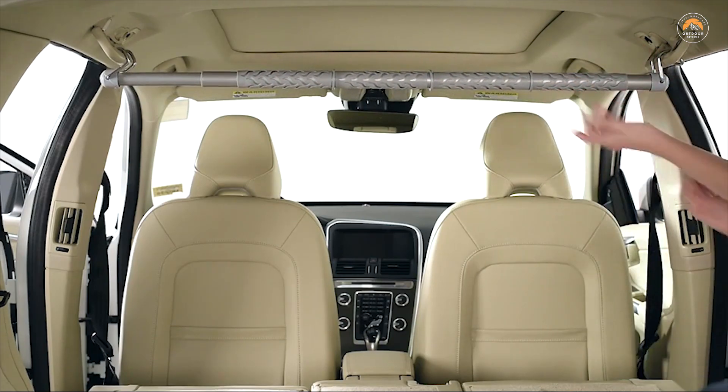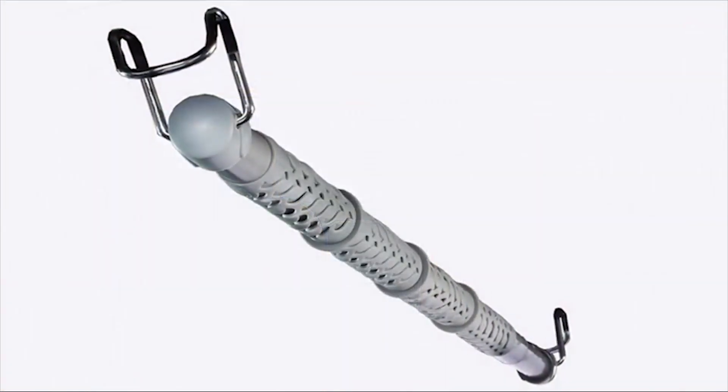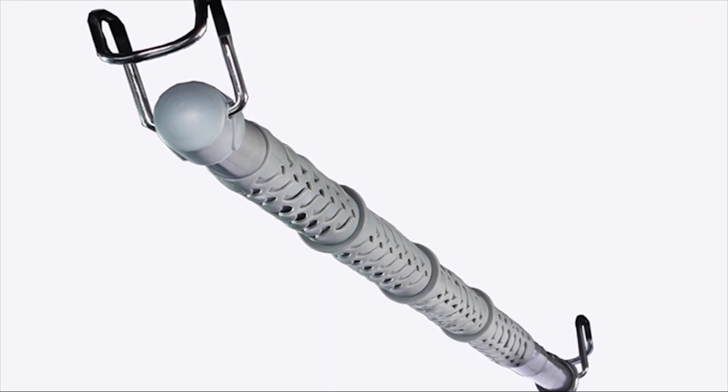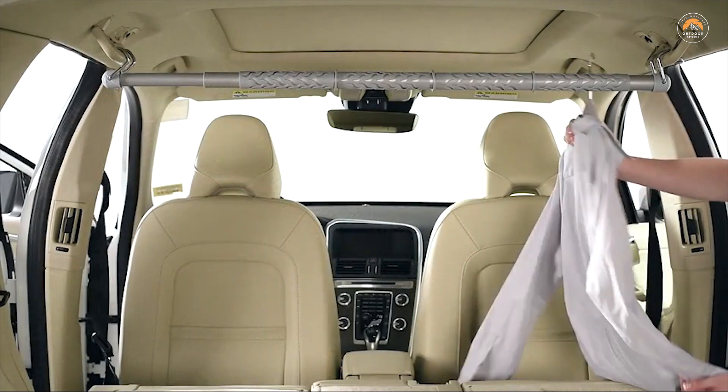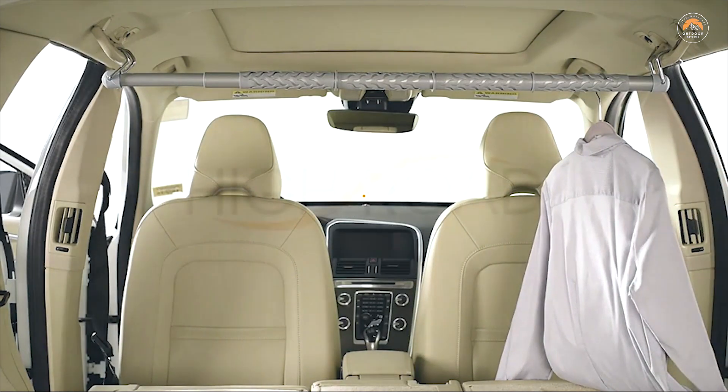It attaches two ways: pivoting end hangers can be turned down to hook over car grab handles, or rotated upright to hang securely from garment hooks. The metal interior rod extends from 35 to 59 inches long to fit most vehicles. No assembly required.